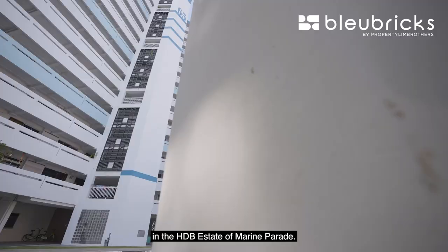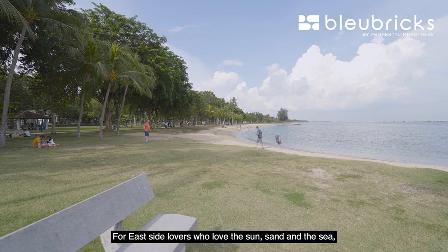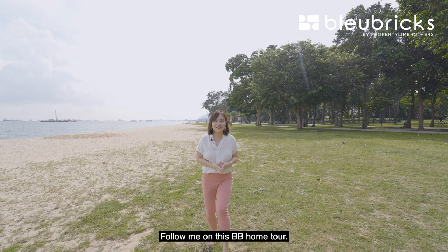Hi everyone! Blue Bricks today is in D15 in the HDB Estate of Marine Parade. For Eastside lovers who love the sun, sand and the sea, today we are bringing you to a 3-room unit, high floor at 65 Marine Drive. Follow me on this BB Home Tour, let's go!